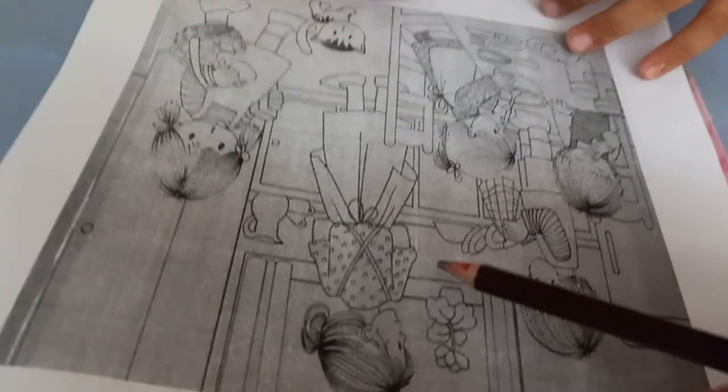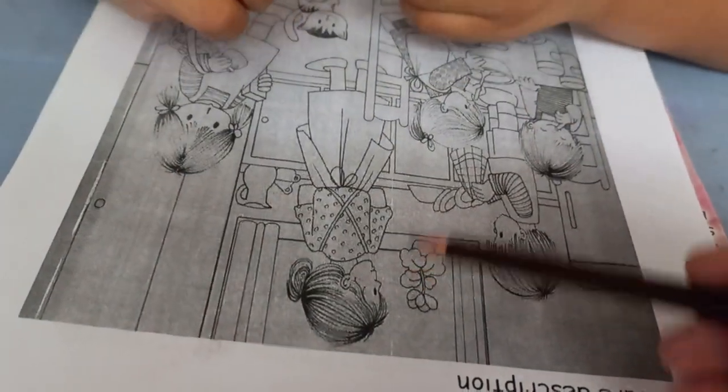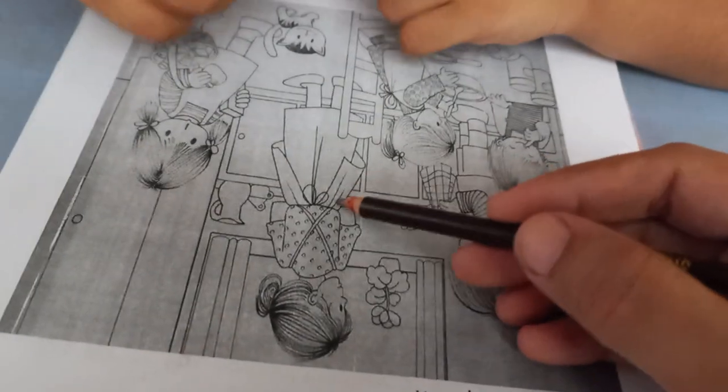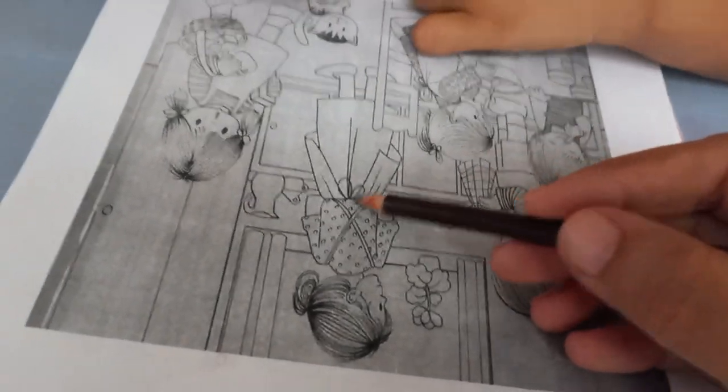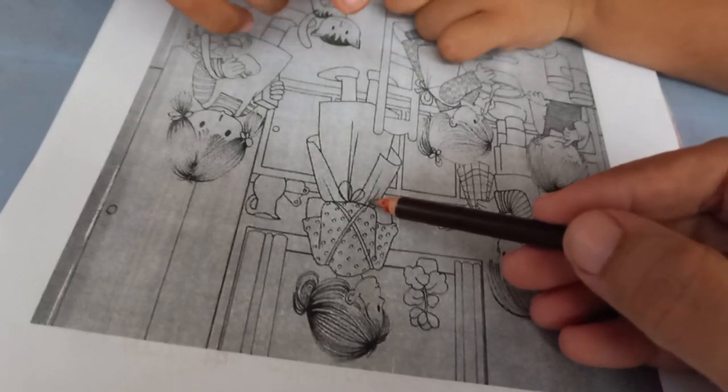Okay, now tell me, who is she? She is mother. And what is she doing? She cooks yummy food. Okay, and what is she wearing? She is wearing an apron.